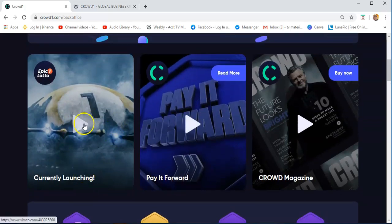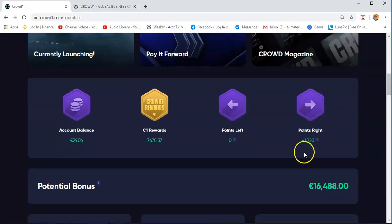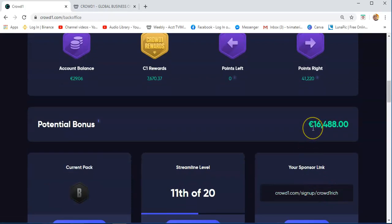If you want to find some information about Crowd1, you can just click this icon, and you will see your account balance. As you can see, I have €29.06, and then Crowd1 rewards of $7,670.37. I have points on the left and points on the right, which is $41,220. Now, the potential bonus — the amount that you are seeing here — is just an amount that you will earn if you work with Crowd1. This is not a guaranteed income.